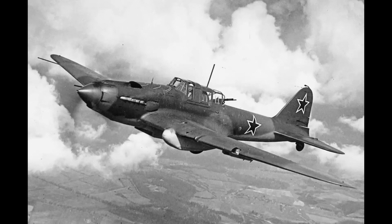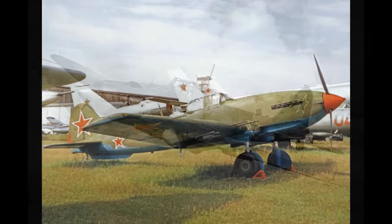Greetings. This is Greg. I want to talk about the Ilyushin IL-2 Sturmovik. This was the Soviet Union's premier ground-attack airplane for most of the Second World War, and its basic design carried on into the Cold War with its successor, the IL-10.